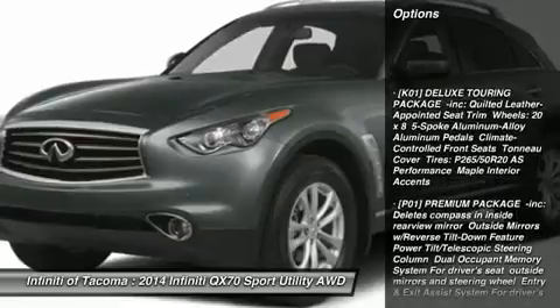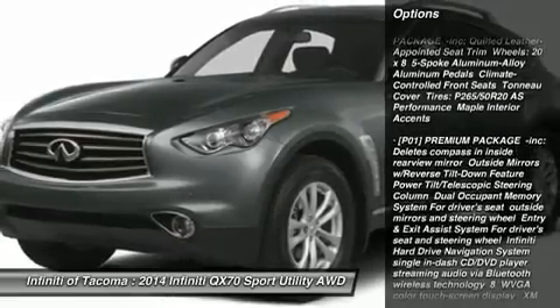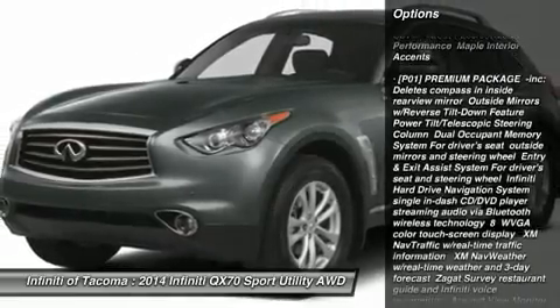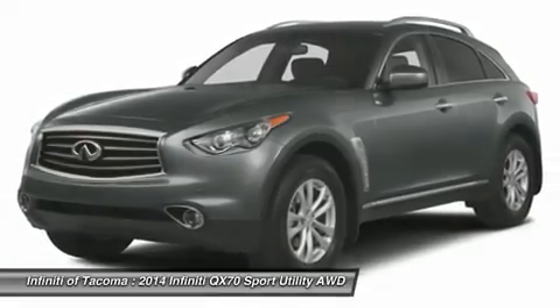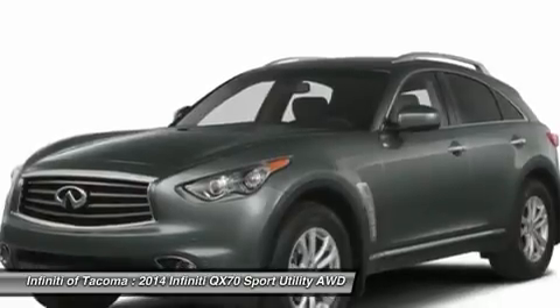Power passenger seat, anti-lock braking system, all-wheel drive, steering wheel audio controls, power lift gate, adjustable steering wheel, power steering, four-wheel disc brakes, aluminum wheels, rear defrost.